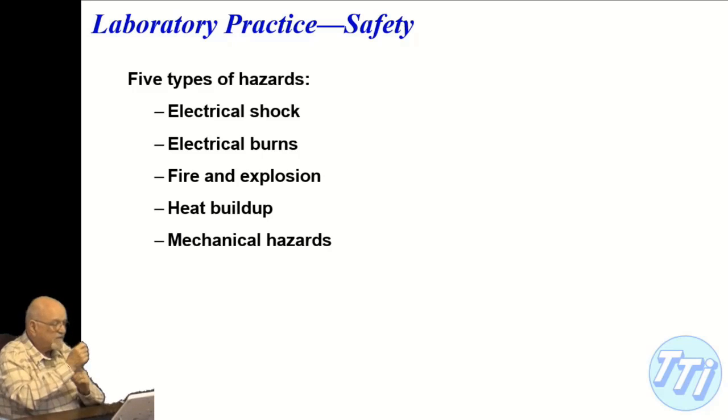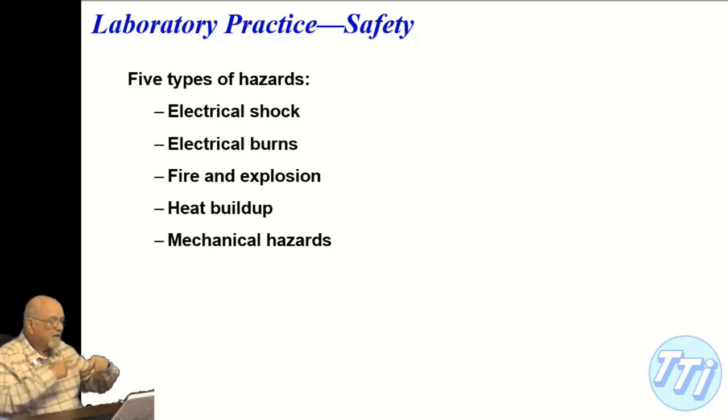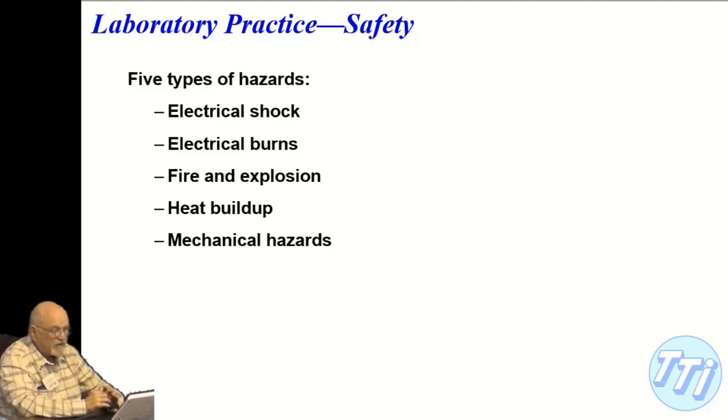You should never wear long-sleeved shirts, ties, anything hanging from your neck, or have long hair around rotating machinery. One girl in class ignored the long hair warning, reached down, and her hair wrapped around the shaft of the drill and ripped out a chunk of scalp from her skull — essentially scalping her. You have to be very careful and think about what can possibly happen.